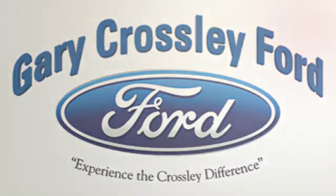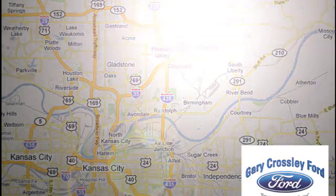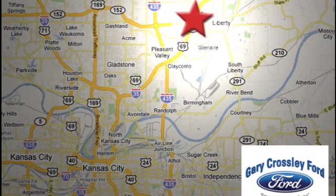See it for yourself today. Discover the Crossley Difference today. 8050 North Church Road in Kansas City, in the Liberty area at I-35 and 152. Just 10 minutes from downtown.